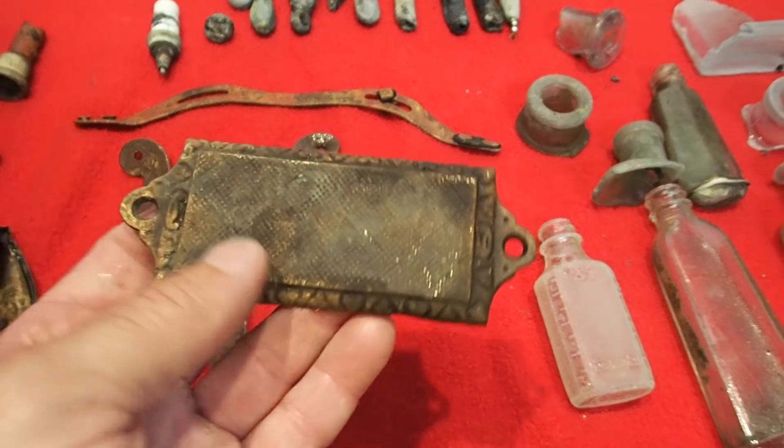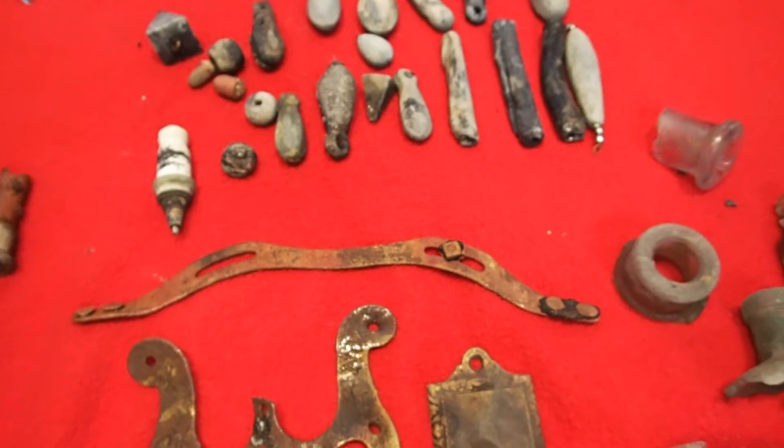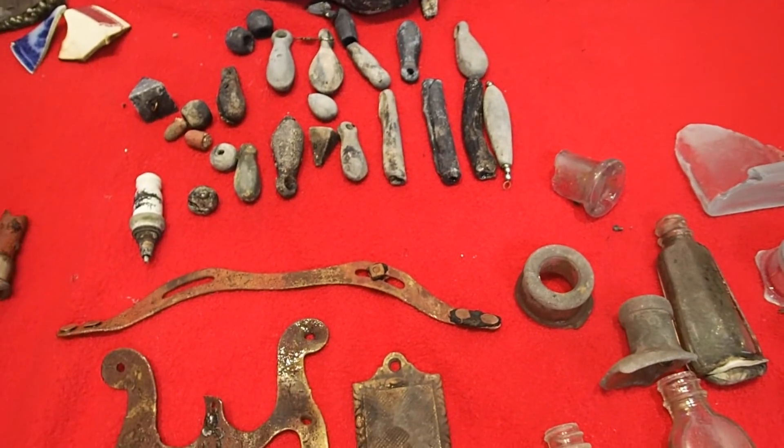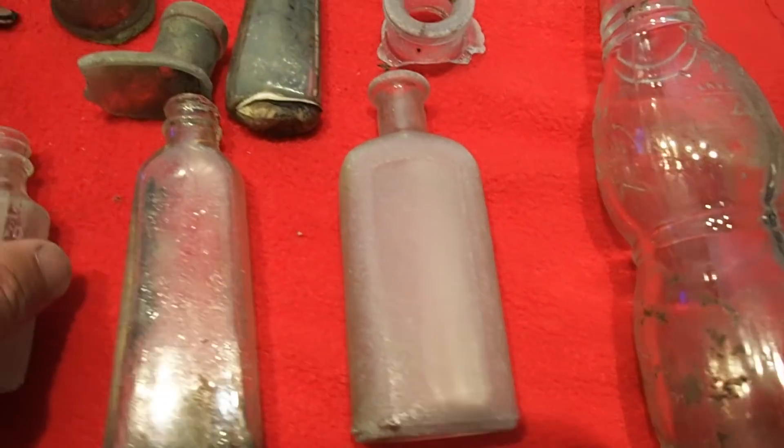This thing here is kind of cool — it's like a brass plate. That's kind of neat looking. Just a little piece of brass there, not sure what that is.